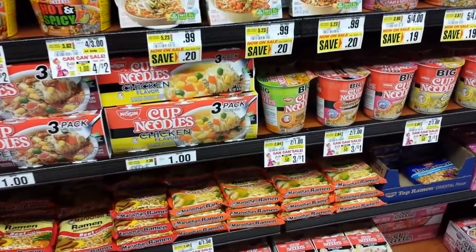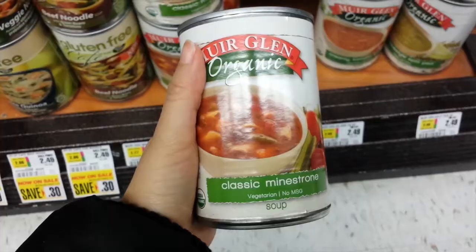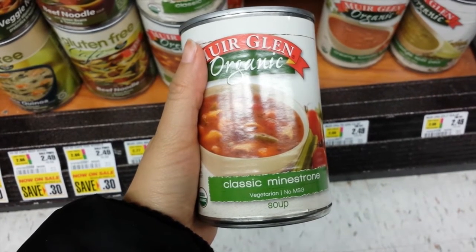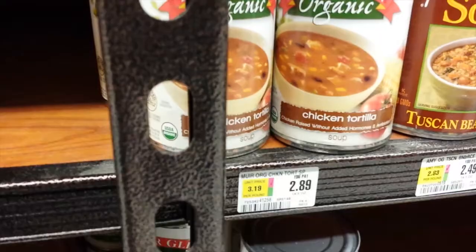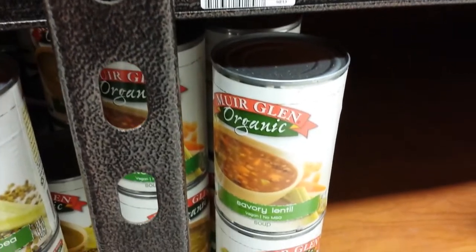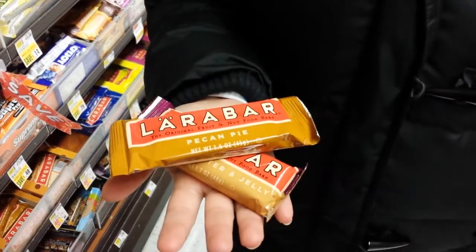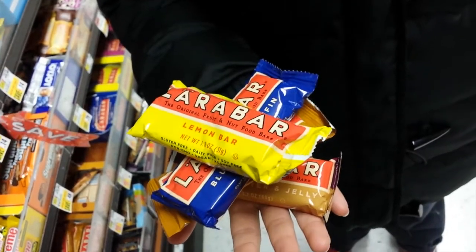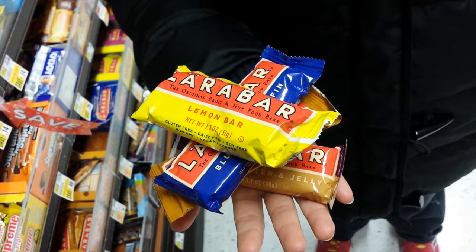I know you guys have definitely stocked up on these before and they're delicious, but there are definitely healthier options out there. I like this Near Glen organic classic minestrone soup but there are a lot of different flavors as well. The great thing is that there aren't that many ingredients on the nutrition label. Larabars are great for a quick snack on the go — there are a lot of different flavors like pecan pie or peanut butter and jelly, and you don't need to refrigerate them. They're just good to go on their own.